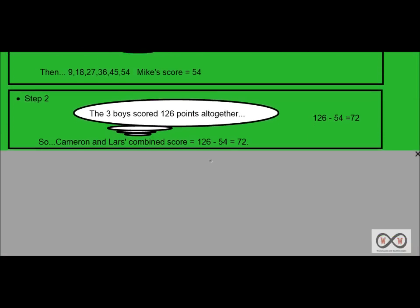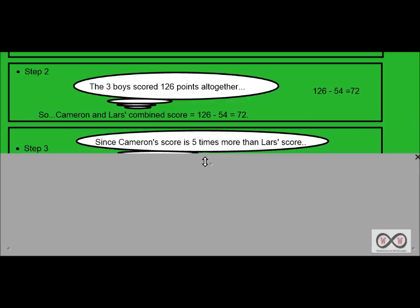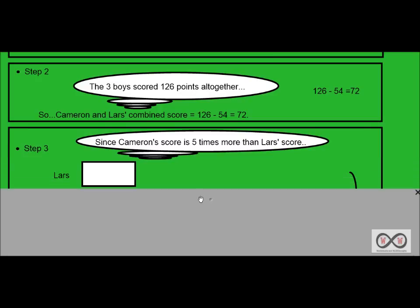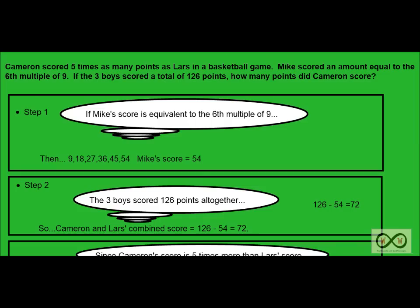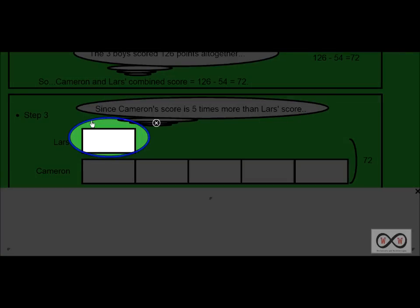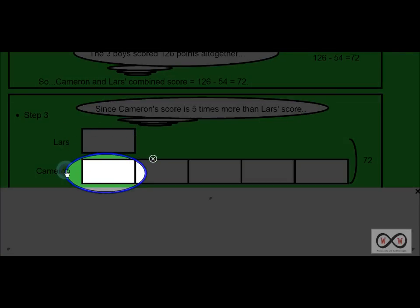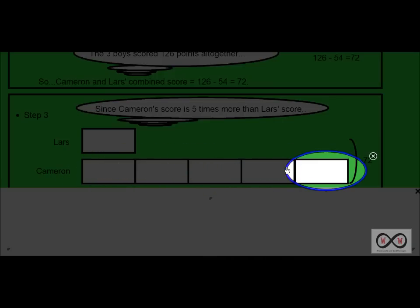Now we know that Cameron and Lars' combined score would be 72 points between those two boys. Moving on to step three: since Cameron's score is five times more than Lars' score, we can set up this model drawing. We can see Lars' score, and Cameron's score is set up based on the information given — Cameron scored five times as many points as Lars. So Lars has one part, and Cameron has one, two, three, four, five times as many as Lars.